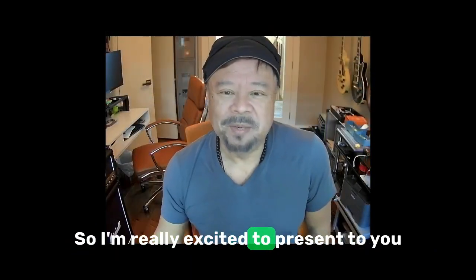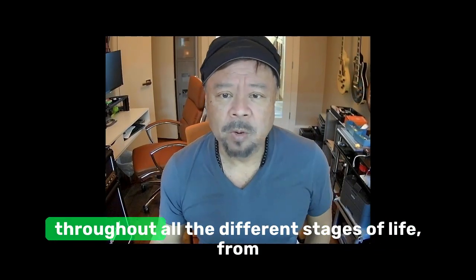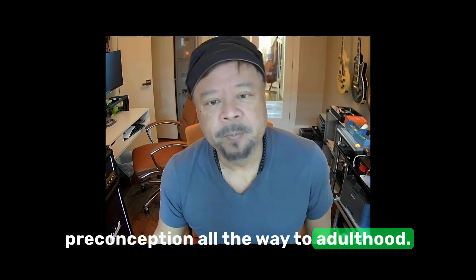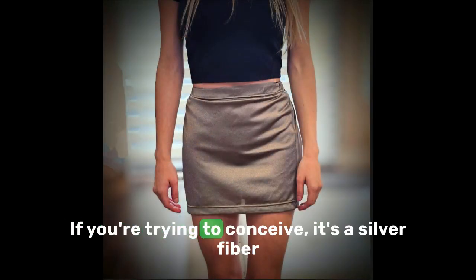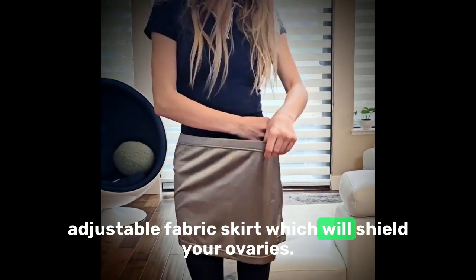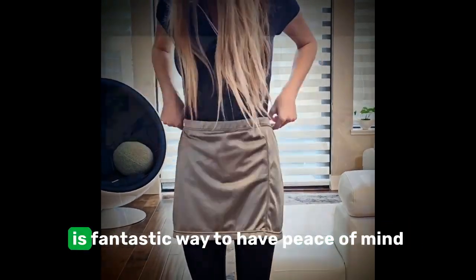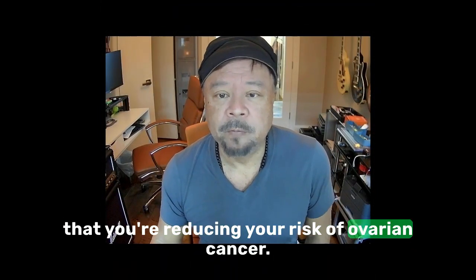I'm excited to present these products, designed to protect children throughout all the different stages of life, from preconception all the way to adulthood. The first one is the Fertility Shield. If you're trying to conceive, it's a silver fiber adjustable fabric skirt which will shield your ovaries. If you aren't trying to conceive, this is a fantastic way to have peace of mind that you're reducing your risk of ovarian cancer.